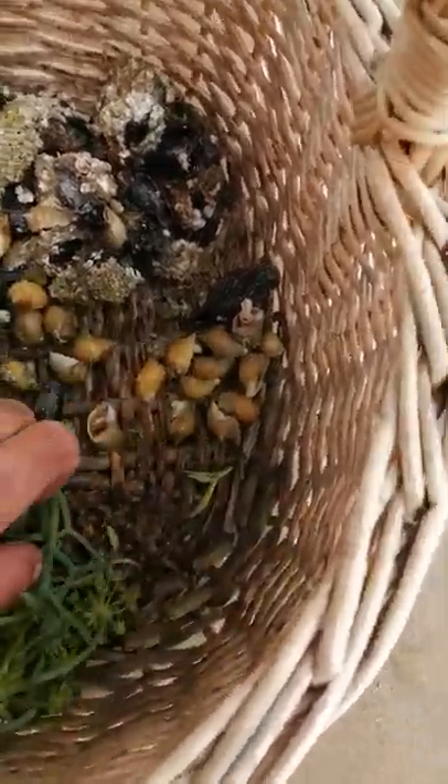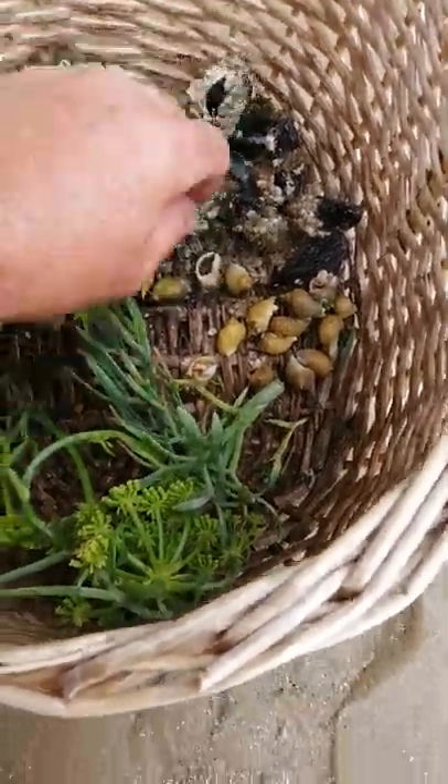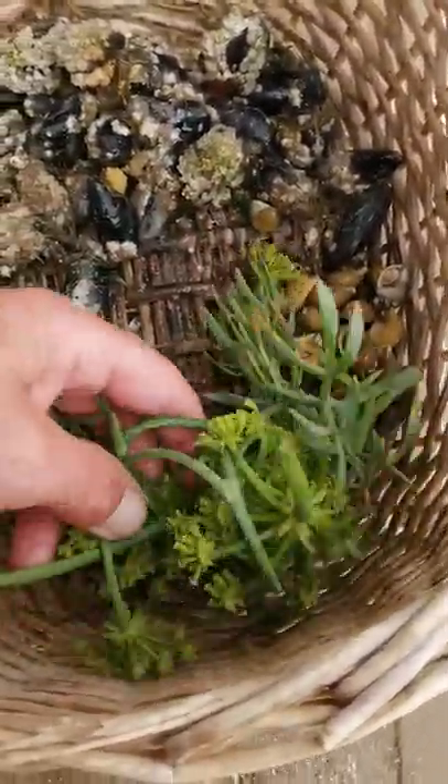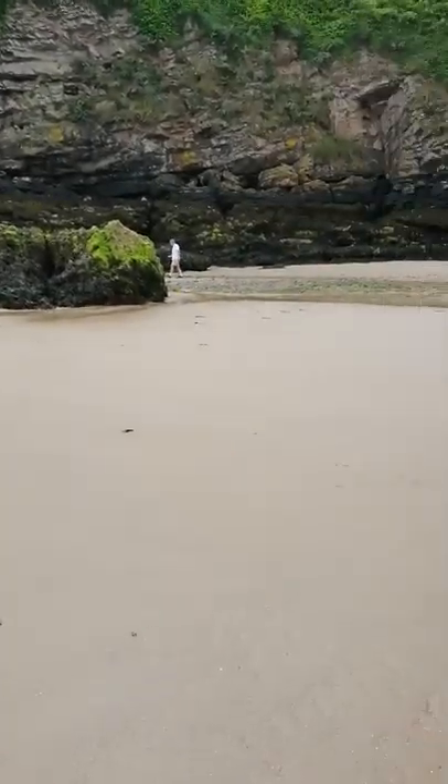That's less than 10 minutes foraging and I've got a load of mussels, some dog whelks, and some nice rock samphire. When you're looking at a place like Tenby Harbour, what a wonderful place to visit. Even when the tide's out, it's a great place to come — especially with your kids. There's loads of food here, and my next mission is razor clams.